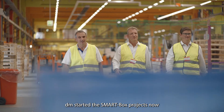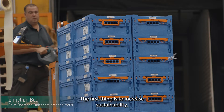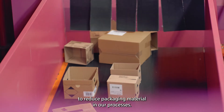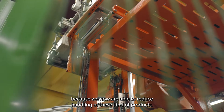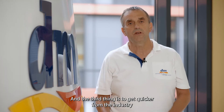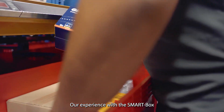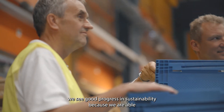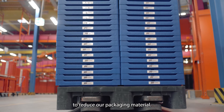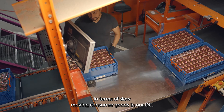DM started the smart box project a few years ago to get three things done. The first is to increase sustainability by reducing packaging material in our processes. The second is to increase productivity, because we are now able to reduce handling of these products. The third is to move quicker from industry towards the DCs and our retail stores. Although we started with a low volume, we see good progress in sustainability through reduced packaging material, and we are able to reduce handling of slow-moving consumer goods in our DC.